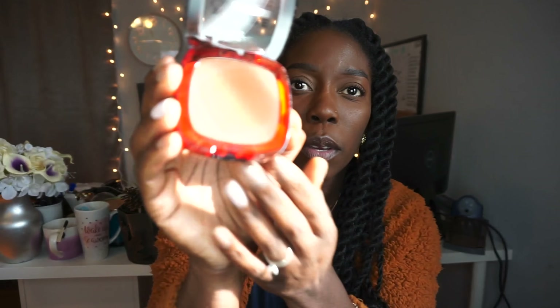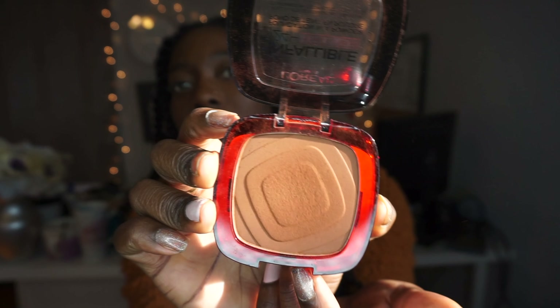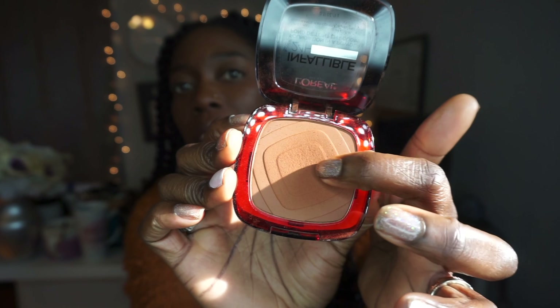The only complaint I have is that it's really powdery. I know it's a powder, but it's like really powdery. Usually I'll put it on, tap some off, and you'll see like a pile of product on top. I just go back and use that excess product to finish my face off.